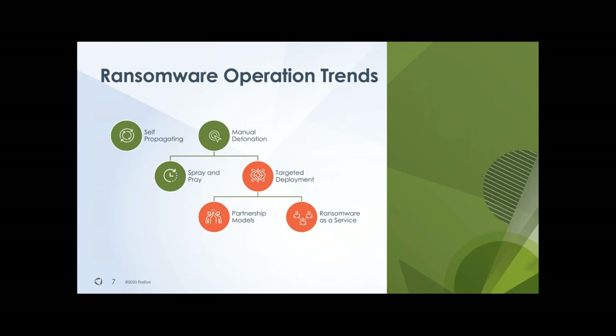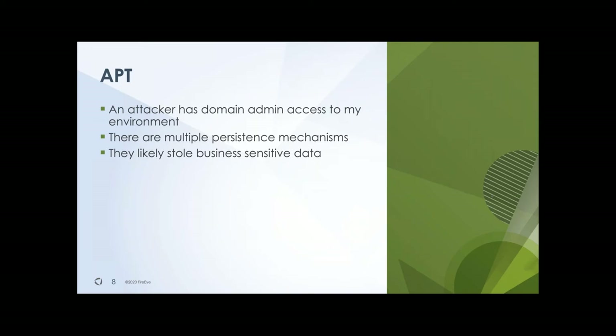More recently, we've also seen ransomware as a service, where there's a ringleader and different affiliates that have to buy into the ransomware-as-a-service model. Before we get into that, let me speak about APT — Advanced Persistent Threats. What makes an APT successful in a network is that typically they go for domain admin access. Having domain admin access in an Active Directory domain gives them the ability to search computers for the data that they want.